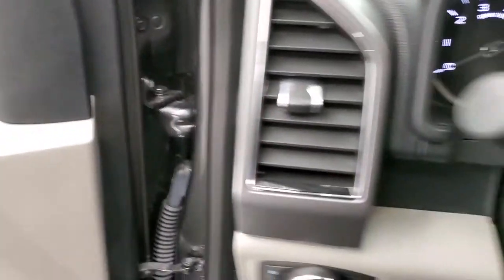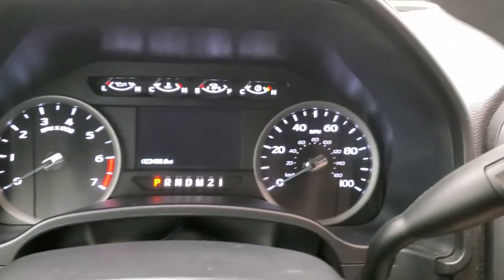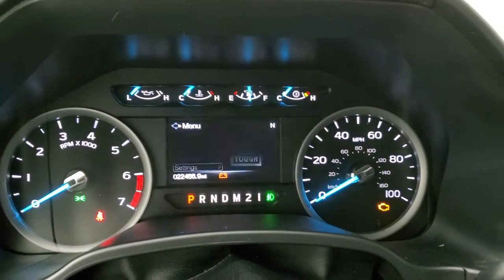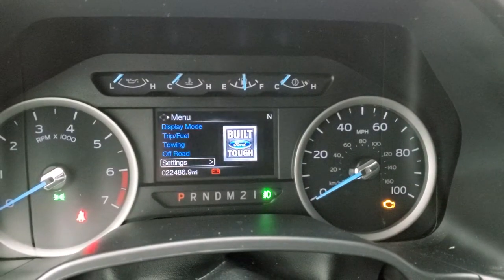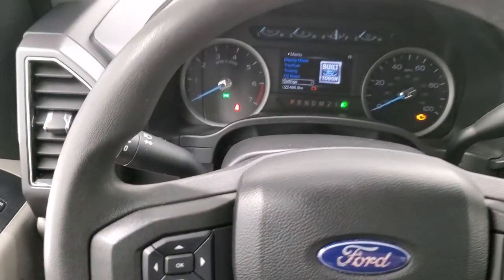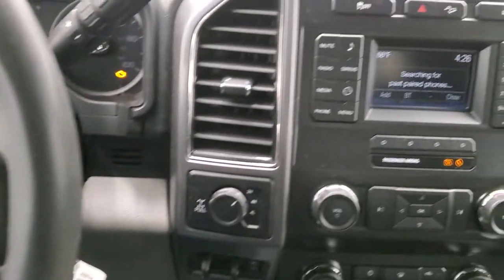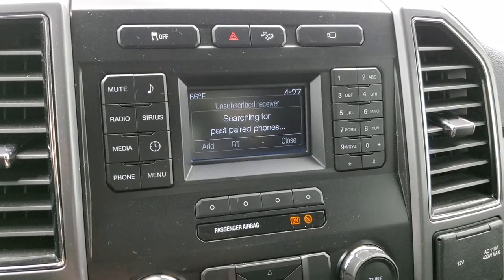Hopping inside the truck, it has 22,486 miles. The instrument cluster is very nice and clean, with the Built Ford Tough animation on startup. The steering wheel is in excellent shape, with volume and Bluetooth controls on the right, and cruise controls and information center controls on the left. This one comes with AM, FM, and Sirius XM radio capabilities, as well as Bluetooth. It has a turn-dial four-wheel drive selector.